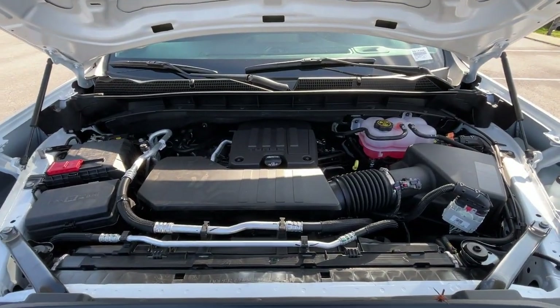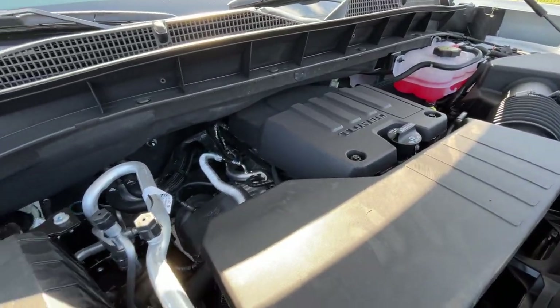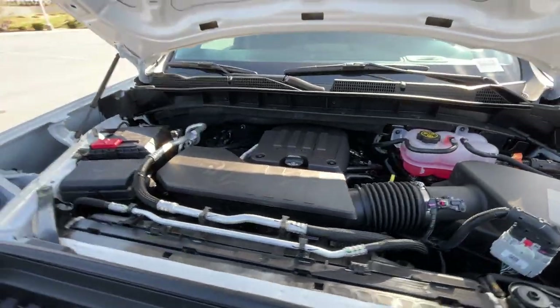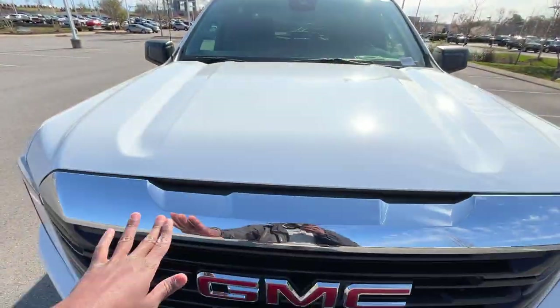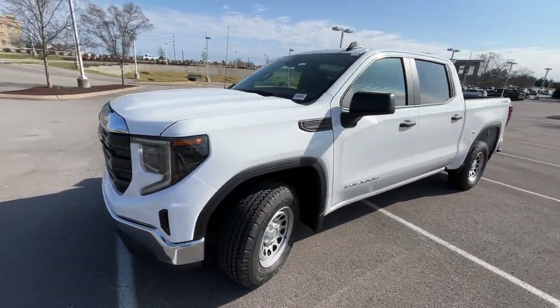There's that 2.7-liter turbocharged four-cylinder under the hood. Now we're going to check out the interior.